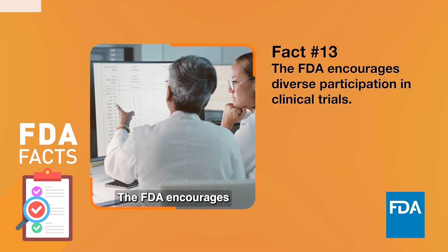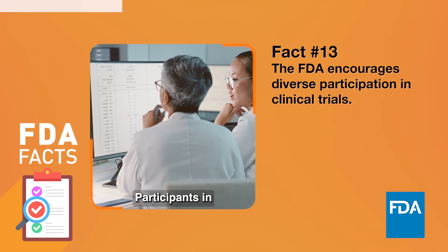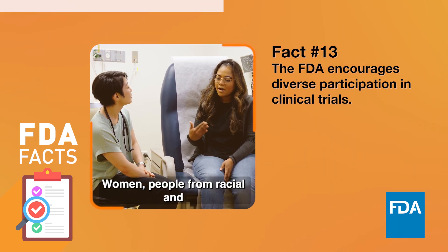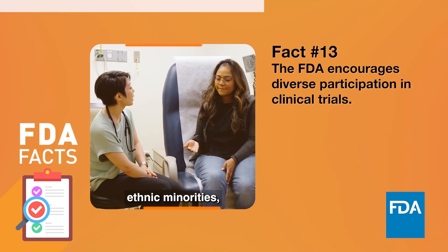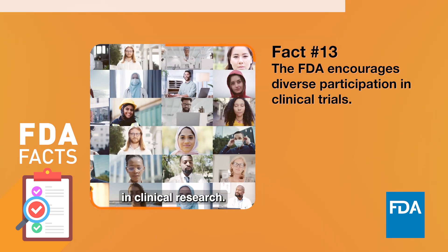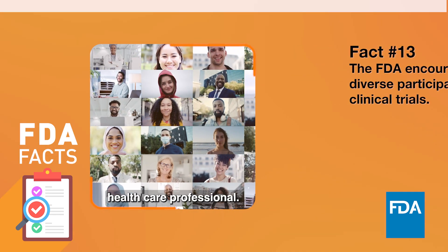The FDA encourages diverse participation in clinical trials. Participants in clinical trials should represent the patients who use the medical products. Women, people from racial and ethnic minorities, older adults, and other diverse groups are often underrepresented in clinical research. If you think a clinical trial may be right for you, talk to your healthcare professional.